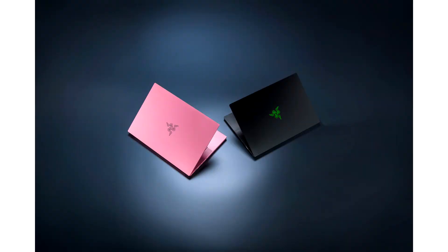Razer updates the Blade 14 with a Quartz colorway and makes Razer skins available. The newest addition to the Razer Blade laptop family, the Blade 14, is now available in the fan-favorite colorway Quartz. The Quartz edition will be available specifically on the Blade 14 model that features the NVIDIA RTX 3070 Ti laptop GPU alongside the AMD Ryzen 9 6900HX processor, for the best balance between power and portability.